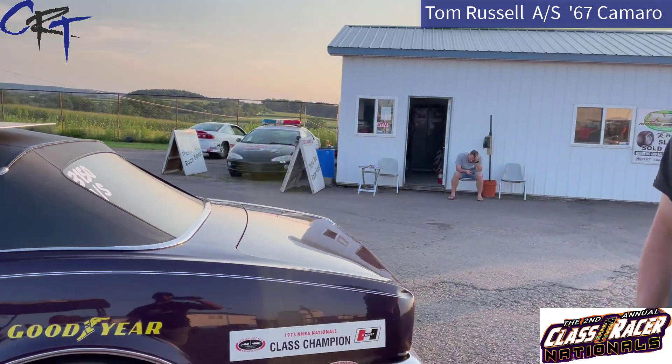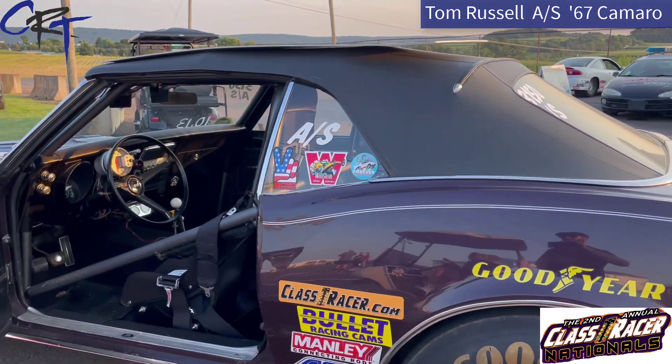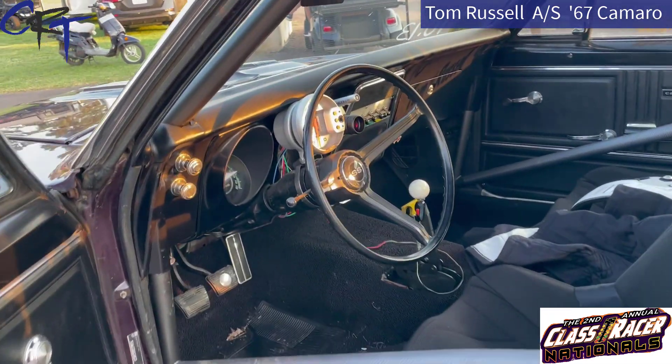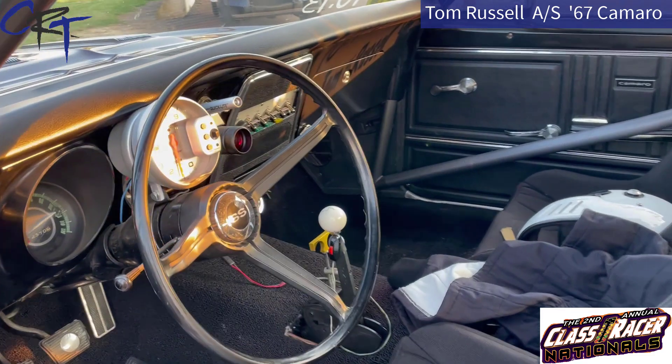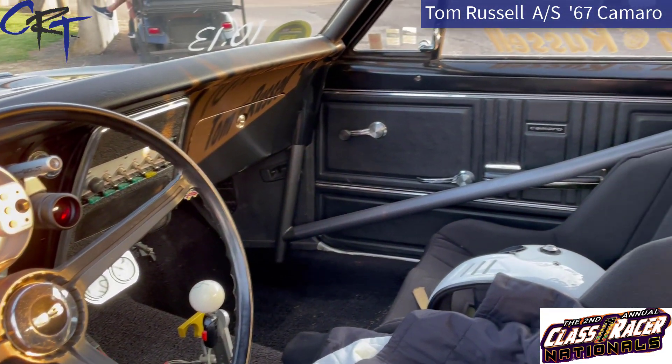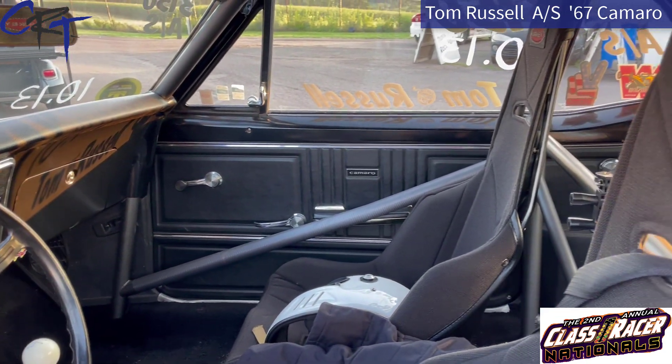And this car is special, right, Tom? Your father owned this car from day one — is that correct? Yeah, my dad and Jim Griffiths ran this car in the 70s in modified production. How long was this car on the street before he actually turned it into a race car? They drove it — I think it's got 2,300 miles on it. Wow, so it's been a race car its whole life.